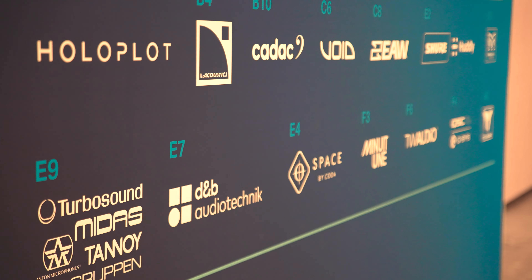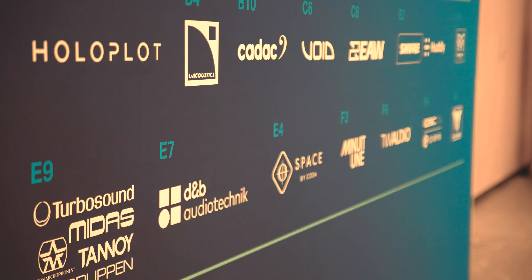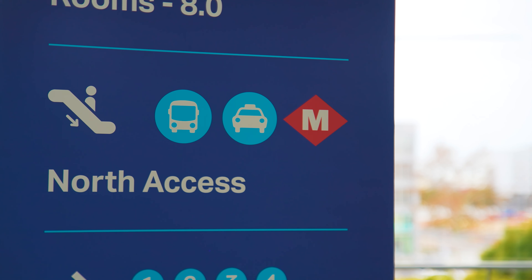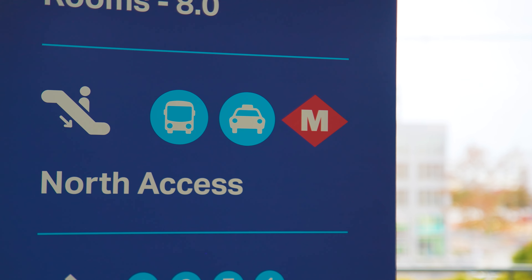In 2023 the demo area over in Hall 8 was home to just six companies, but this year it benefits not only from a doubling of manufacturers including RCF, Martin Audio, Coda and L-Acoustics, but also a much needed dedicated entrance, saving that long trek from the south access area.